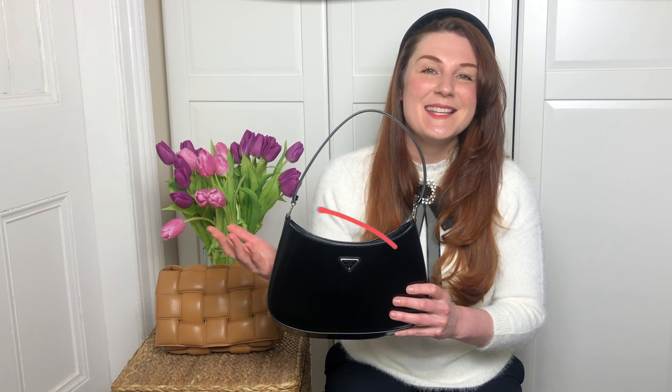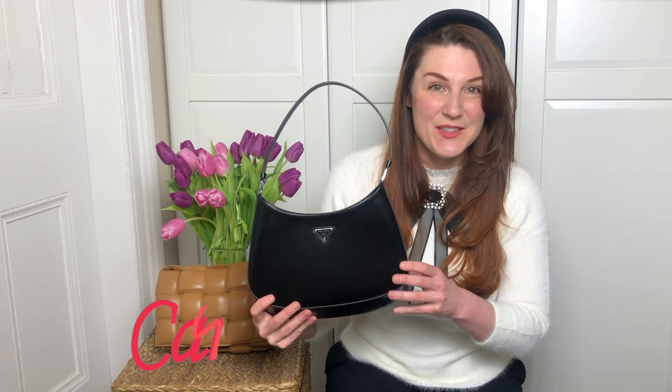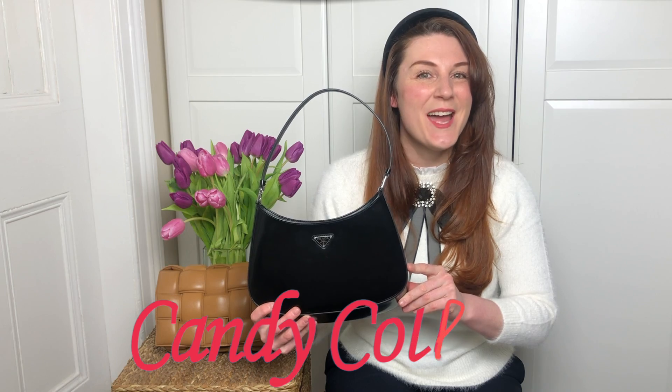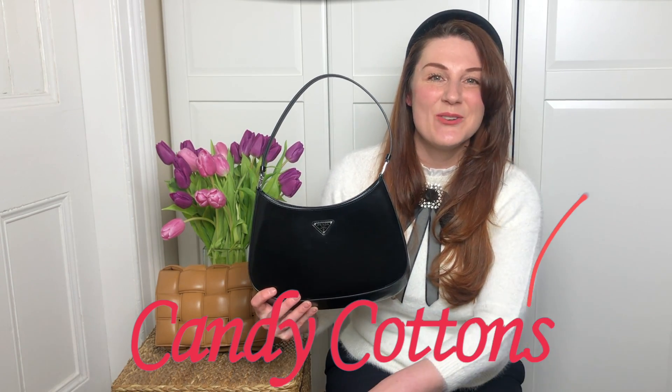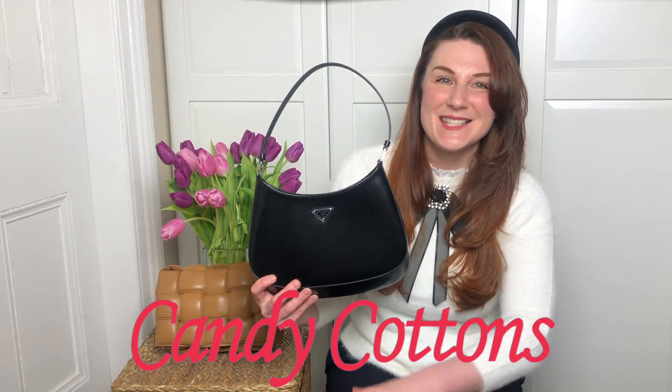And that's me for today, guys. I hope you enjoyed this video as much as I enjoyed test driving this bag. If you did, hit thumbs up, don't forget to subscribe — it's really important — hit the notification bell and let's enjoy bags together. See you next time! Bye!